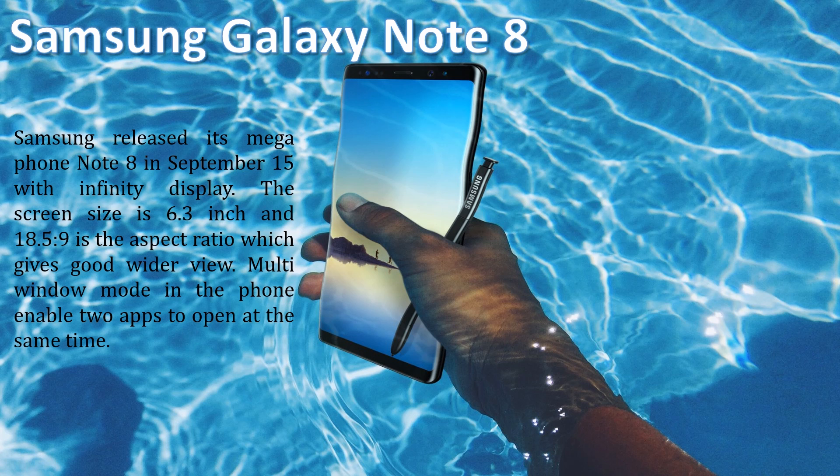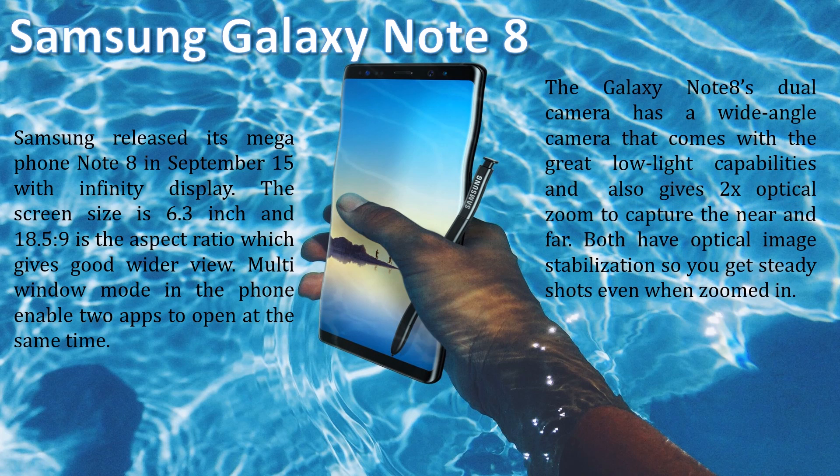Multi-window mode enables two apps to open at the same time. The Galaxy Note 8's dual camera has a wide-angle camera with great low-light capabilities and also gives 2x optical zoom. Both cameras have optical image stabilization, so you get a steady shot even when zoomed in.